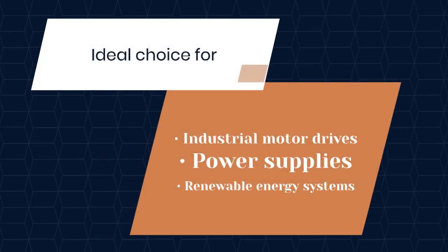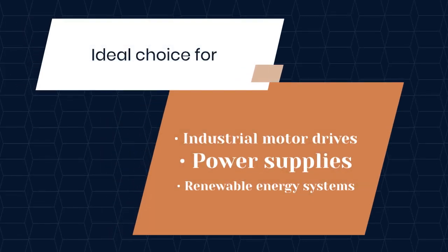This makes it an ideal choice for industrial motor drives, power supplies, and renewable energy systems, where reliability and performance are paramount.